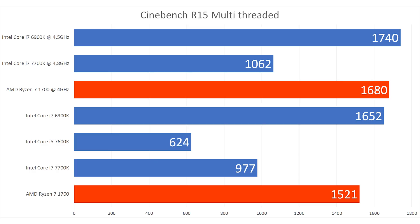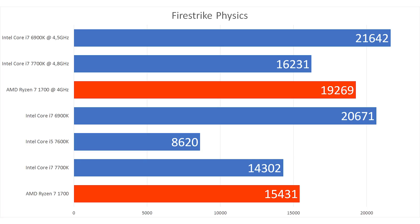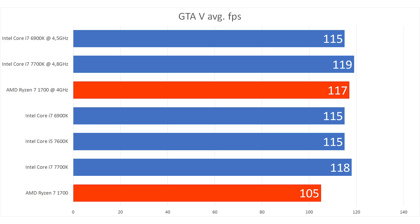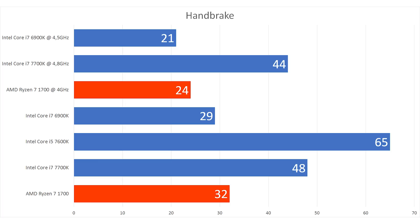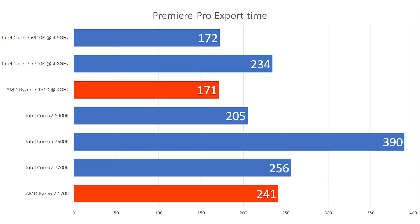With my overclock I nearly got 1700 points in Cinebench multi-threaded. I'll run some other benchmarks on screen right now. There is a lot of talk about how Ryzen doesn't perform well in 1080p gaming, but that's because developers have been focusing on Intel chips with two or four cores for the last five years. I'm confident that the 1080p gaming performance deficit for AMD Ryzen will improve as developers actually spend some time with these chips.